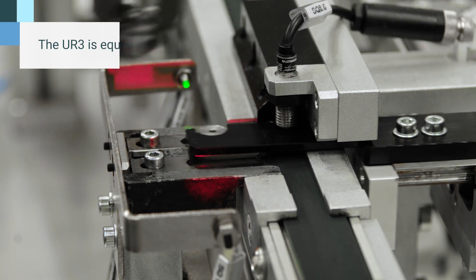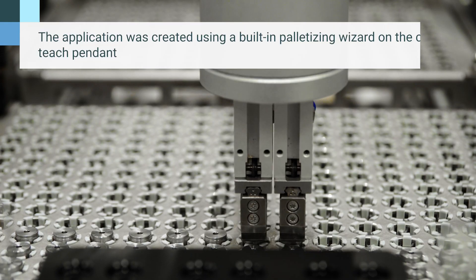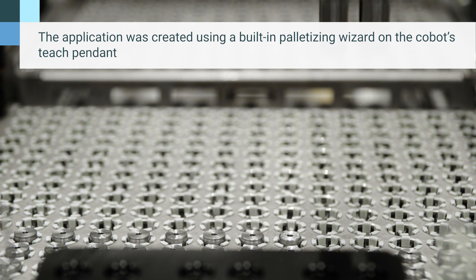When the armatures are in position, a UR3 cobot picks up two at a time with a double gripper and palletizes them on a metal tray.